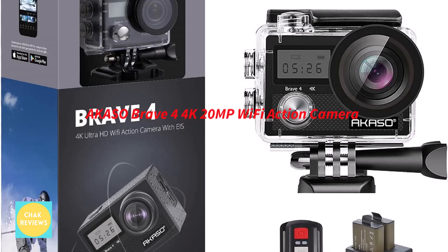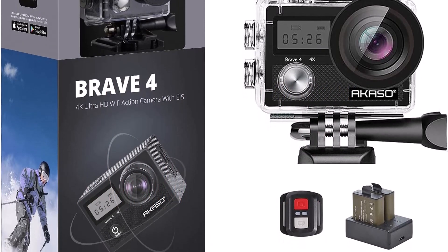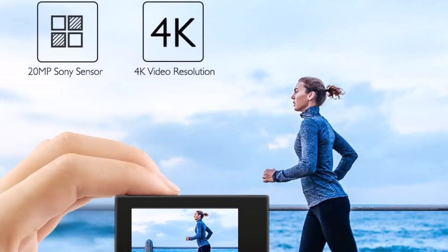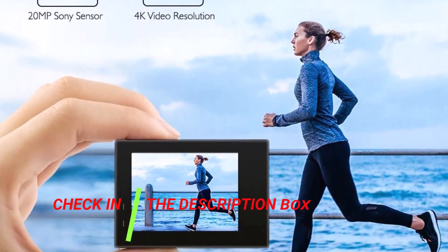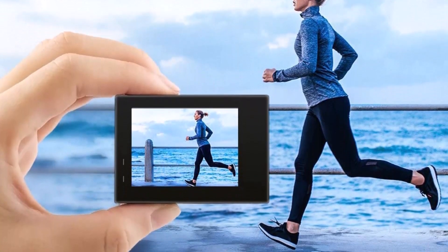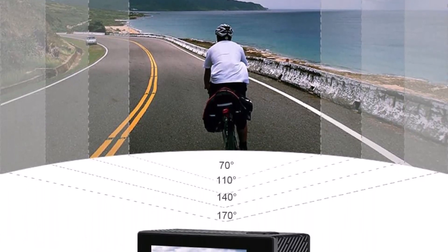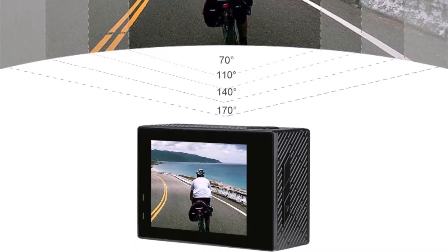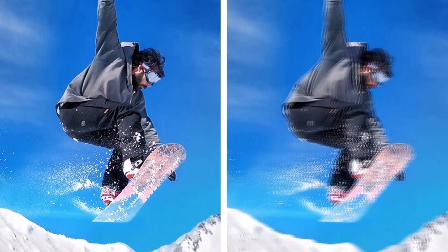Number 5: Akaso Brave 4, a 4K and 20MP Wi-Fi action camera. You can capture the marvels and beauties of life in crystal clear super HD films and stunning images with the Akaso Brave 4. You may change this action camera's view angle between 170, 140, 110, and 70 degrees to suit your demands. Because of the integrated clever gyroscope's anti-shake and picture stabilization capabilities, your video will be noticeably smoother.